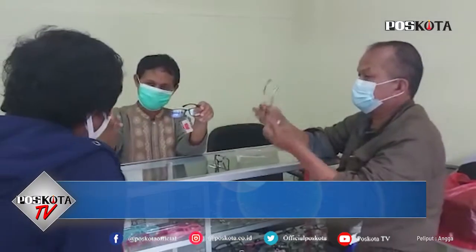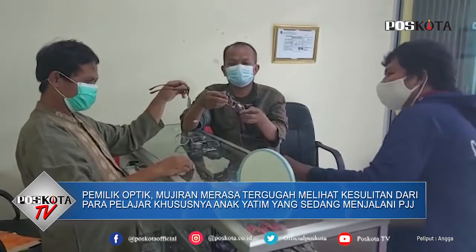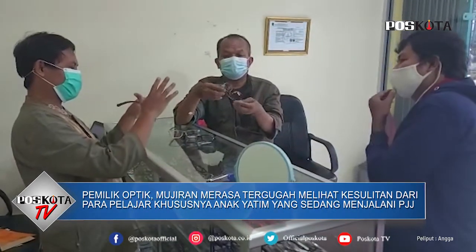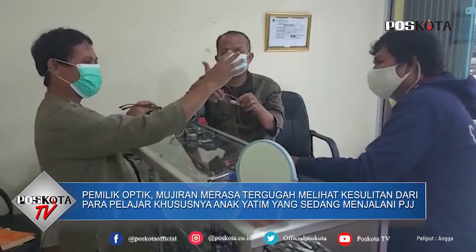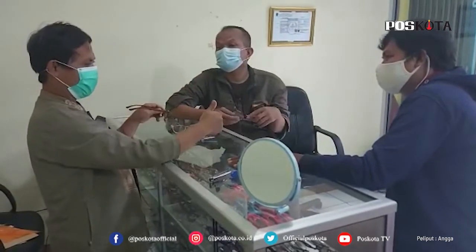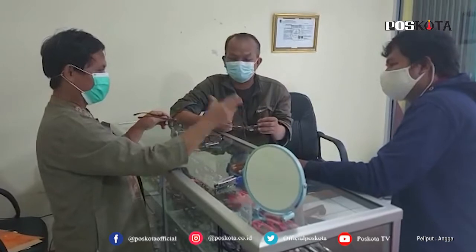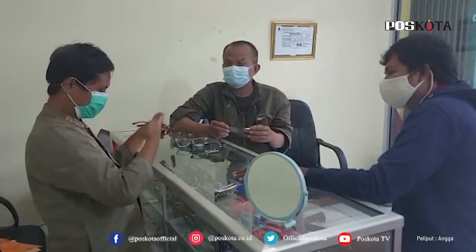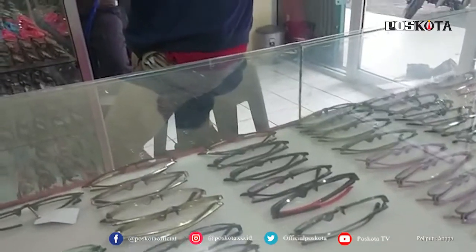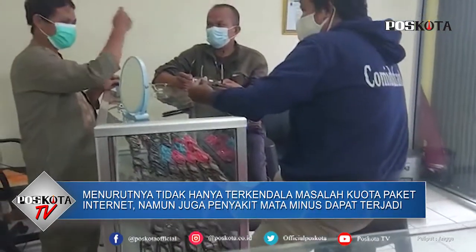Kalau anak-anak muda yang umur 20-an, rata-rata bermasalah di jarak jauh. Kalau jarak jauh, seperti anak sekolah SD, SMP, SMA, pelajar - kalau jarak dekat tidak masalah, tapi kalau jauh itu bermasalah. Kalau ukurannya ada jauh terus, bisa masuk ke lensa jauh atau dekat.